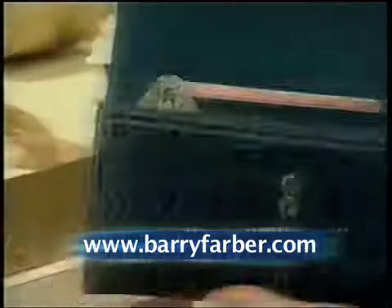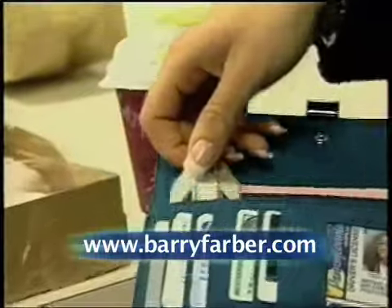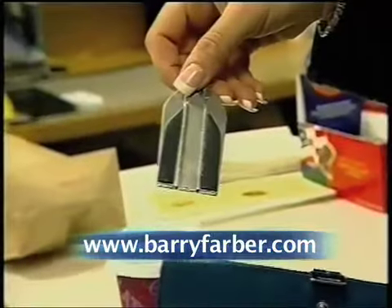This never happens with credit cards. Wait a minute. What if your pen was shaped like... No, that's ridiculous. Or flat out brilliant.